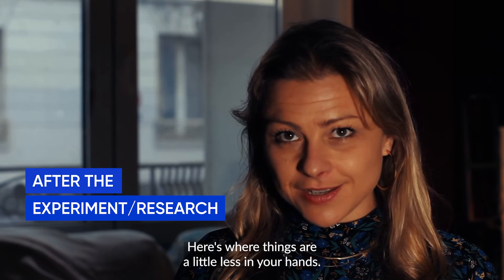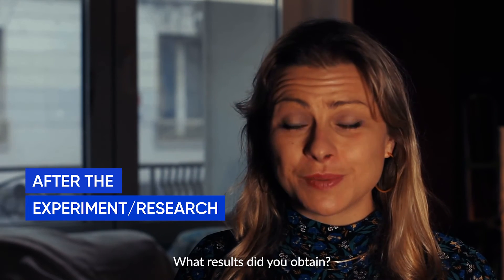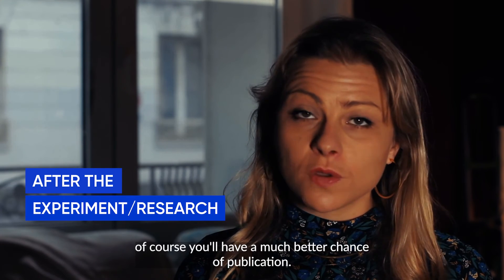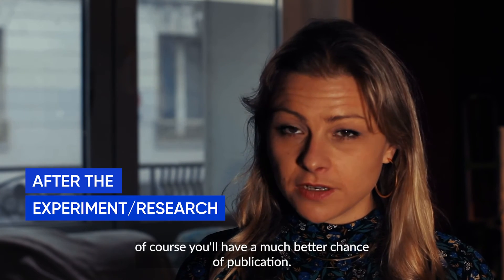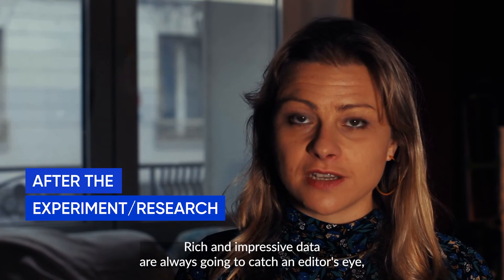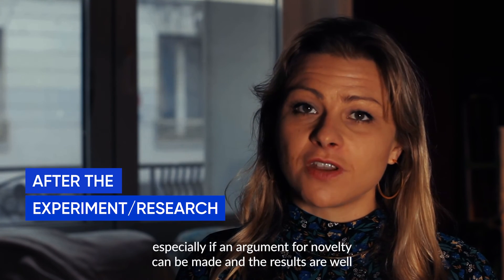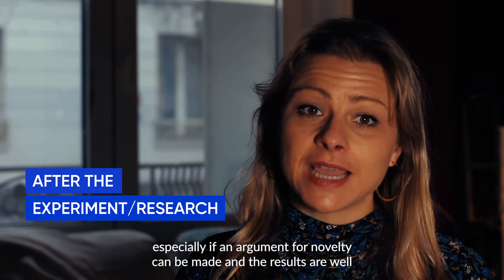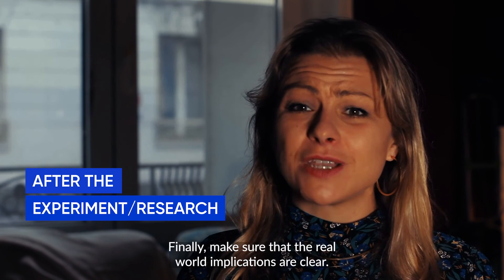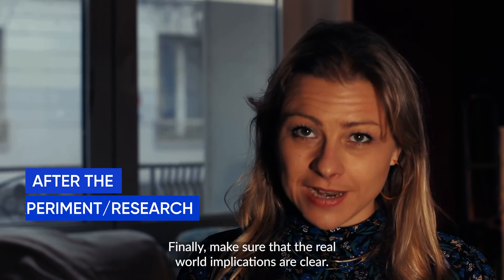Here's where things are a little less in your hands. What results did you obtain? If the results are reliable and trustworthy as well as interesting, of course you'll have a much better chance of publication. Rich and impressive data are always going to catch an editor's eye, especially if an argument for novelty can be made, and the results are well aligned with the interests of that specific journal. Finally, make sure that the real-world implications are clear.